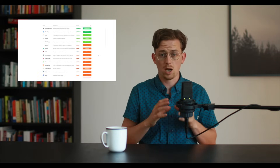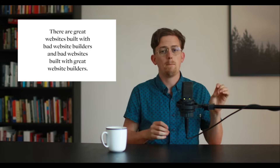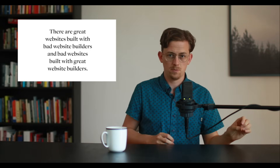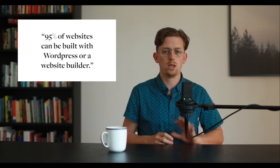So does it matter what technology you use to build your website? No — or at least it matters way less than most people think. Choose something that you feel comfortable using. My full-time job is running SiteBuilderReport, where I've spent hundreds of hours testing website builders, and there are definitely good and bad website builders. But the truth is, there are great websites built with bad website builders, and bad websites built with great website builders. You honestly don't need a custom web design. 95% of websites should be built with WordPress or a website builder. Unless you're reinventing the wheel — and I would caution you against trying to reinvent the wheel — you don't need a custom web design.